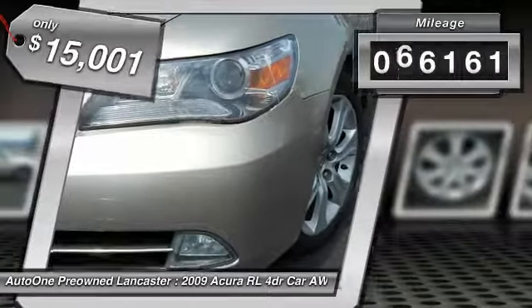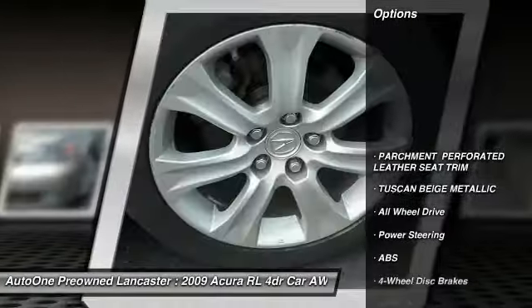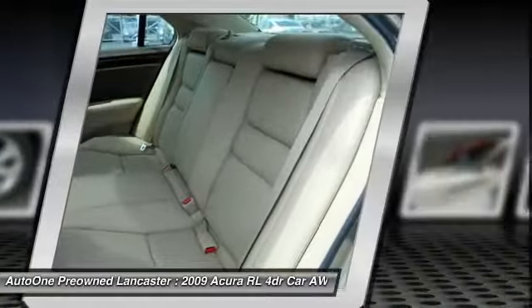This vehicle has less than 70,000 miles. Here are some of this vehicle's great options: stability control, keyless entry, traction control, navigation system, power passenger seat, backup camera.